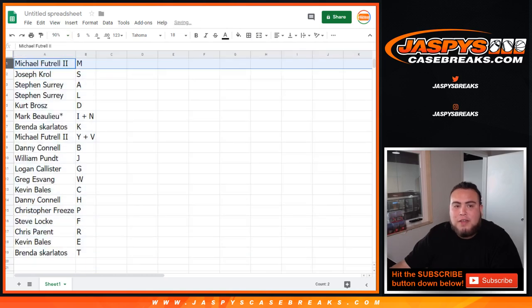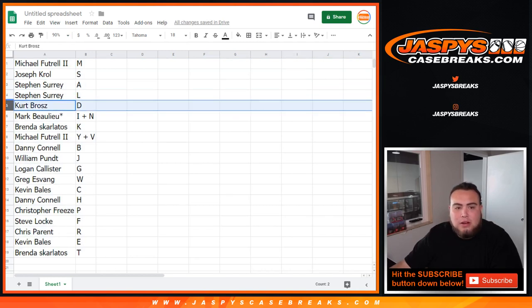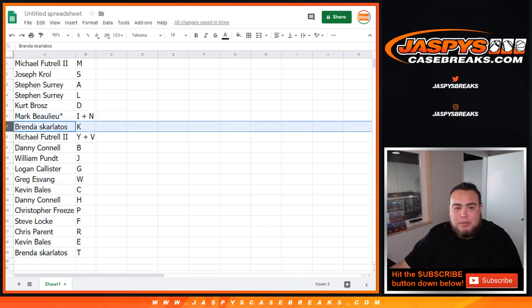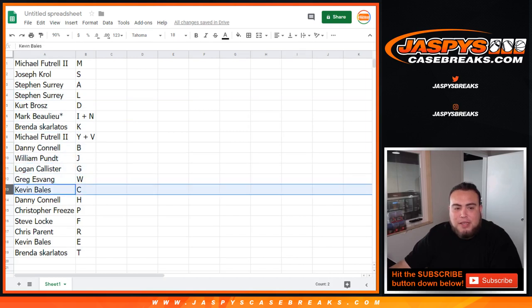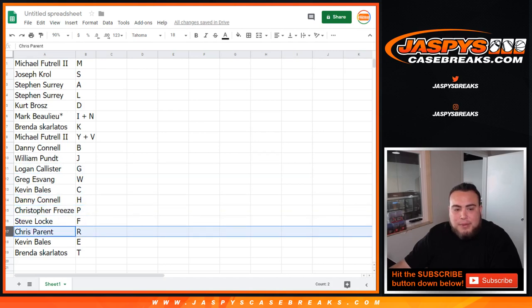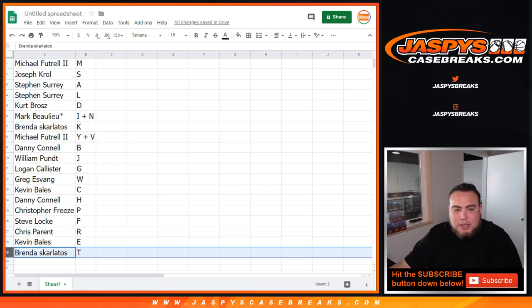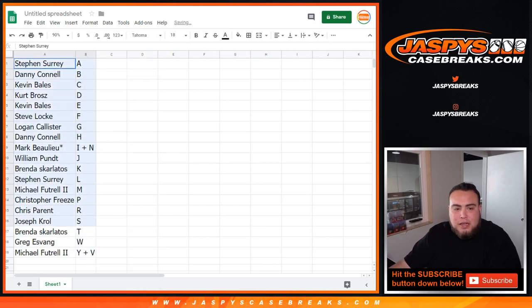Michael, you have M. Joe Crow with S. SKS, you got A. SKS with L. Kurt, D. Last by Mojo. Mark B with the I-N combo. Brenda with K, Michael with YV, Danny with B, William with J, Logan with G, Greg with W, Kevin with C, Danny C with H, Christopher you got P, Steve Locke with F, Chris Parent with R, Kevin Bales with E, and Brenda with T. I'll give you guys a minute or so if you want to trade for any letters, and if not, we'll start the break.